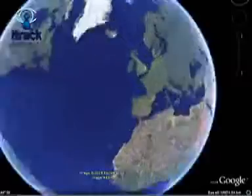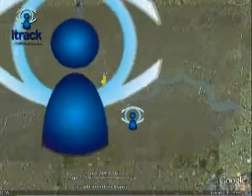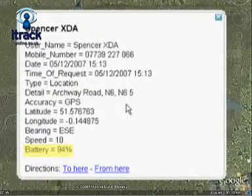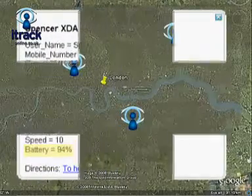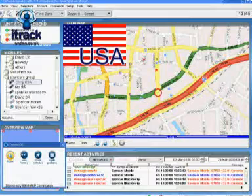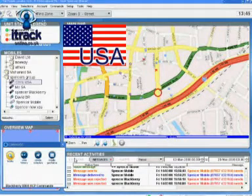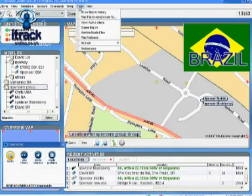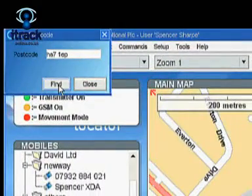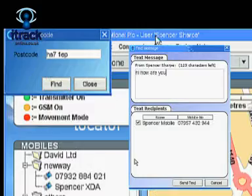Itrack gives you the ability to view your workforce, the speed and direction they are travelling, as well as how much battery is left on their handset. Whether you wish to locate one vehicle or manage a fleet, Itrack can offer you the ideal solution. You can locate your workforce anywhere in the world with just one click, or find out if they are near a certain location by typing in the postcode, then send a text message to their handset for immediate communication.